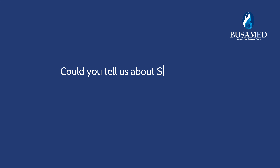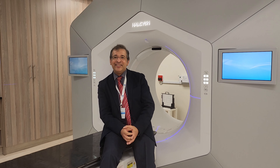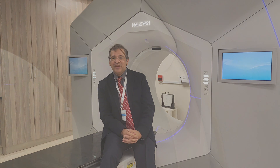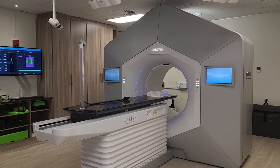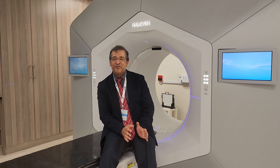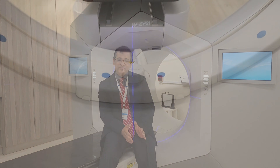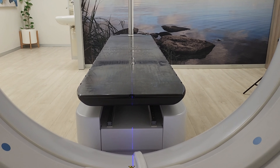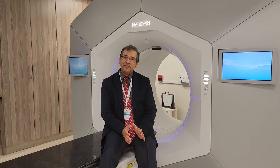Could you tell us about surface-guided radiation therapy and how it differs from conventional methods? Surface-guided radiotherapy is an addition to the existing technologies here at Buswamed Hillcrest Oncology Centre. Surface guidance has a number of additional advantages in terms of patient set-up before treatment. It allows for patients to be set up without any markers, and it also allows for monitoring of patient treatment to ensure that patient movement is minimised, increasing the accuracy of treatment.